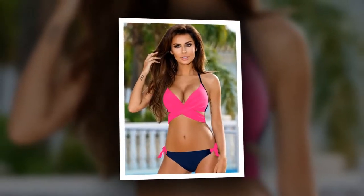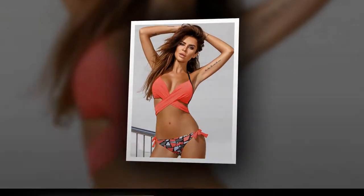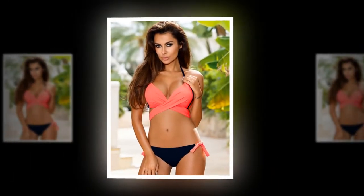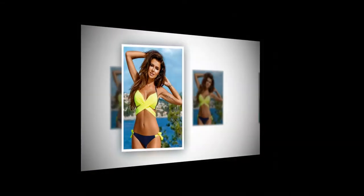Gender: women. Pattern type: patchwork, solid. Support type: wire free. Material: spandex, nylon. Fit: fits true to size, take your normal size. With pad: yes.